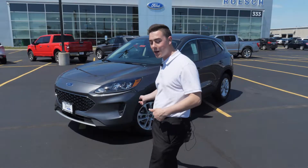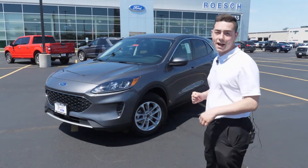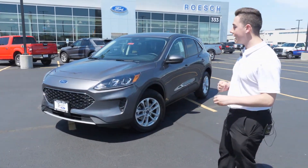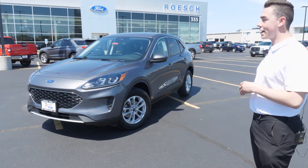Hi everyone, I'm back for another video and today I'm doing it on a 2021 Ford Escape SE. This SE has all-wheel drive and the convenience package on it as well, which is a new package for 2021.